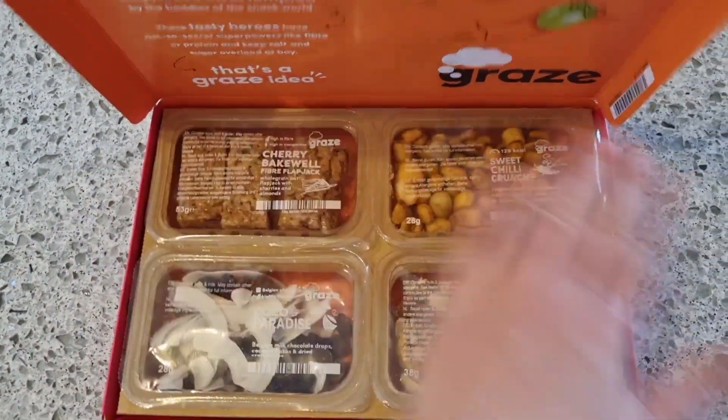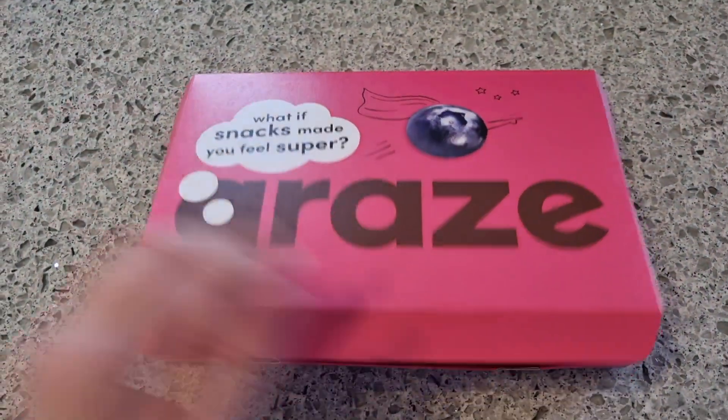And that is June's Graze Box review. Please like, comment and subscribe. Bye!